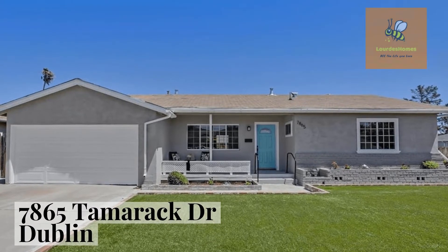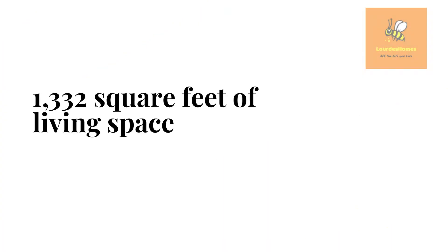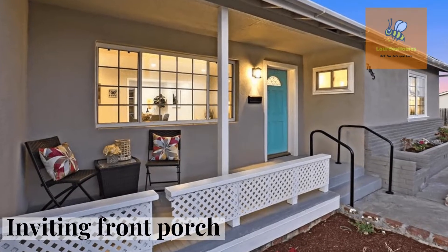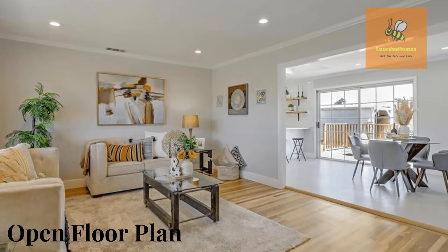Welcome to 7865 Tamarack Drive in Dublin. This fully remodeled home with three bedrooms and two baths is located close to great schools.